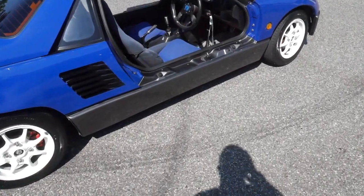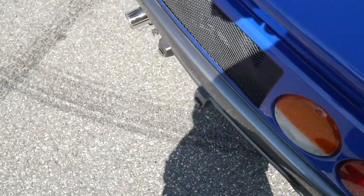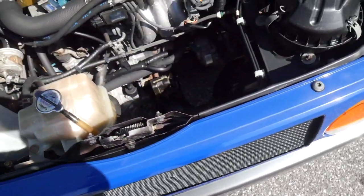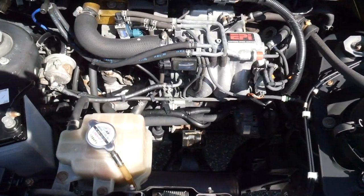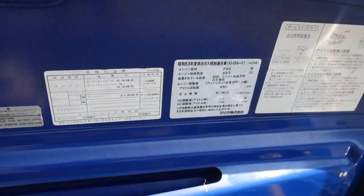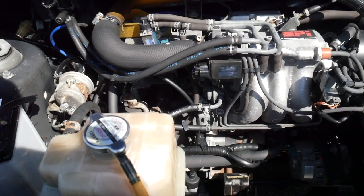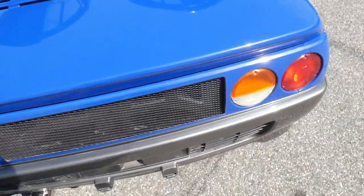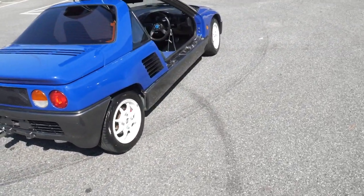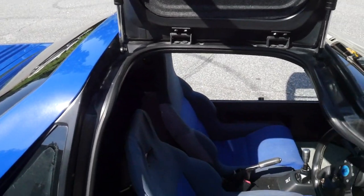Go ahead and pop the trunk — this is a rear engine vehicle, so everything is going to be in the back. Like I said, turbocharged three-cylinder 660cc's. It's even got the original factory stickers underneath the hood still — that's always a good sign. The shocks, unlike the other car we had, actually do work and are pretty sturdy. It's a huge plus.